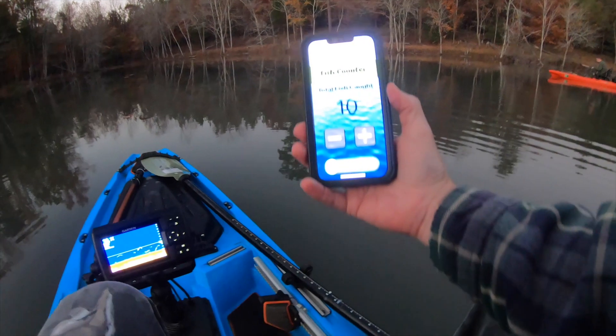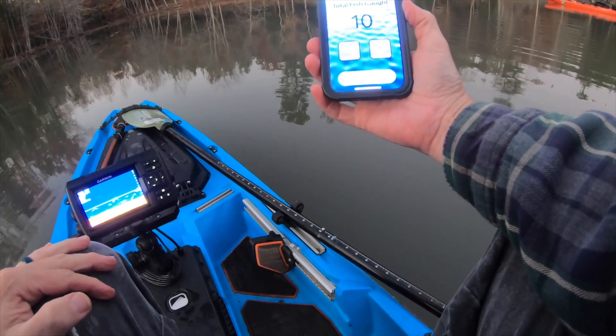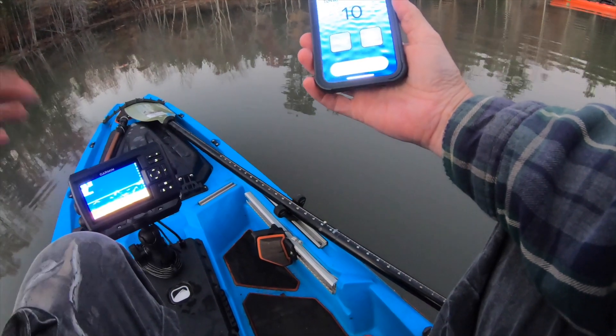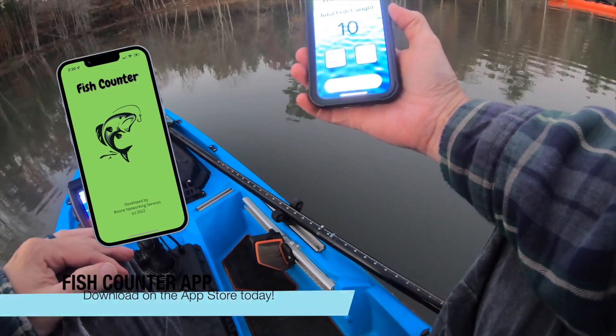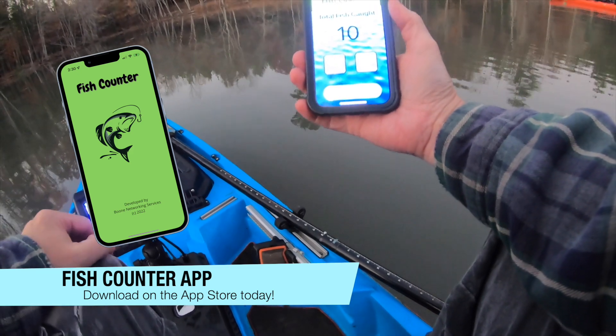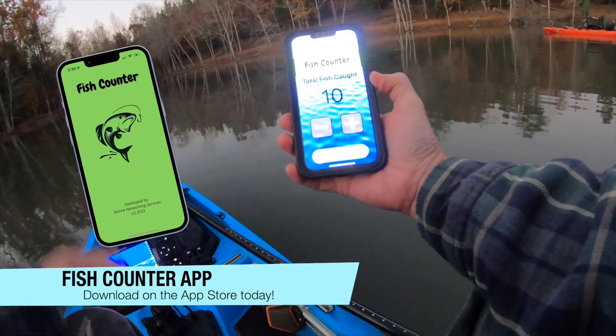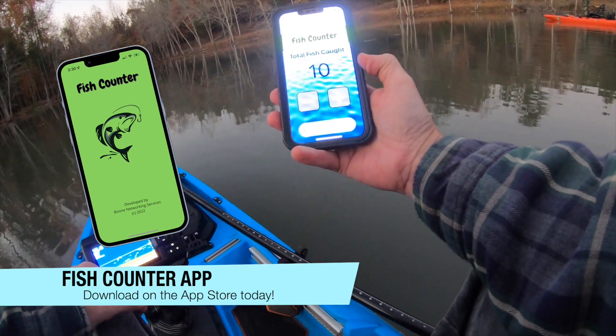It's a pretty simple app, pretty straightforward — really just meant to help you keep track so you're not forgetting, and you can do it hands-free with Siri. Check it out if you want. If you pull it down from the App Store, wouldn't mind if you gave me a five-star review up there. It's a free app, there are ads — just choose not to be tracked if you don't want to be. Thanks for watching and we'll catch you next time.